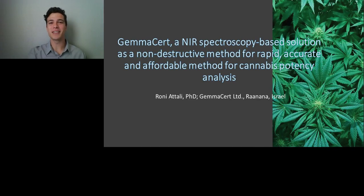Welcome, everyone. Thank you for joining us for today's webinar — GammaCert, a NIR spectroscopy-based solution as a non-destructive method for rapid, accurate, and affordable method for cannabis potency analysis. Presented by Dr. Rania Talley, Vice President of Research and Compliance, GammaCert.